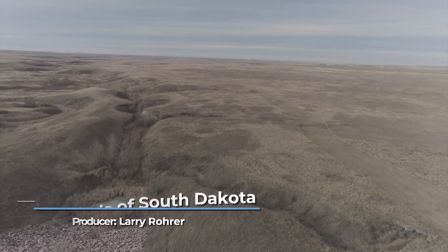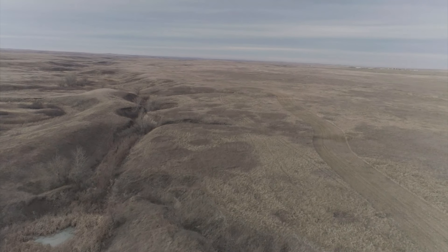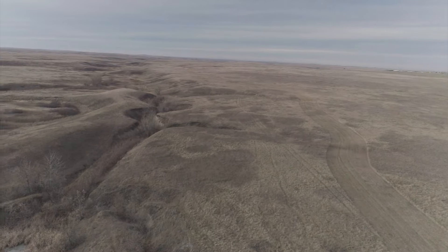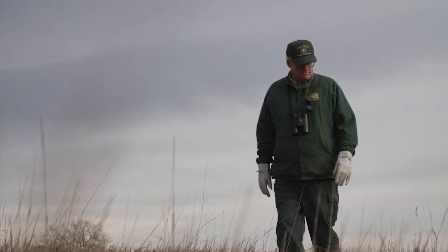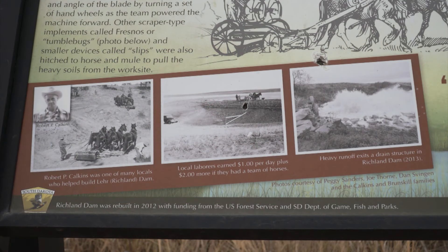National grasslands, I would argue, are the biggest ecological restoration success story in the history of humankind. That's how Dan Svegan, District Ranger and Capital City Coordinator for the U.S. Forest Service, feels about the National Grassland, a program born out of the Dust Bowl and Depression era of the 1930s.